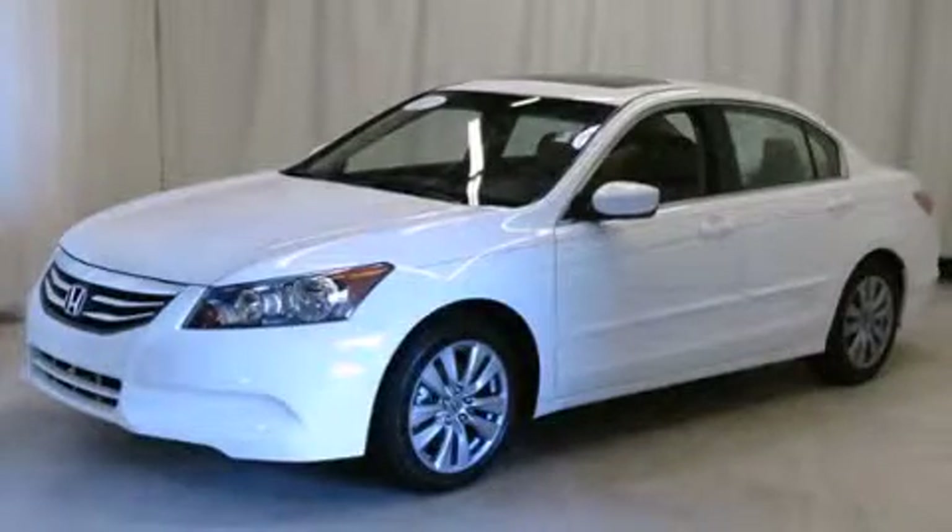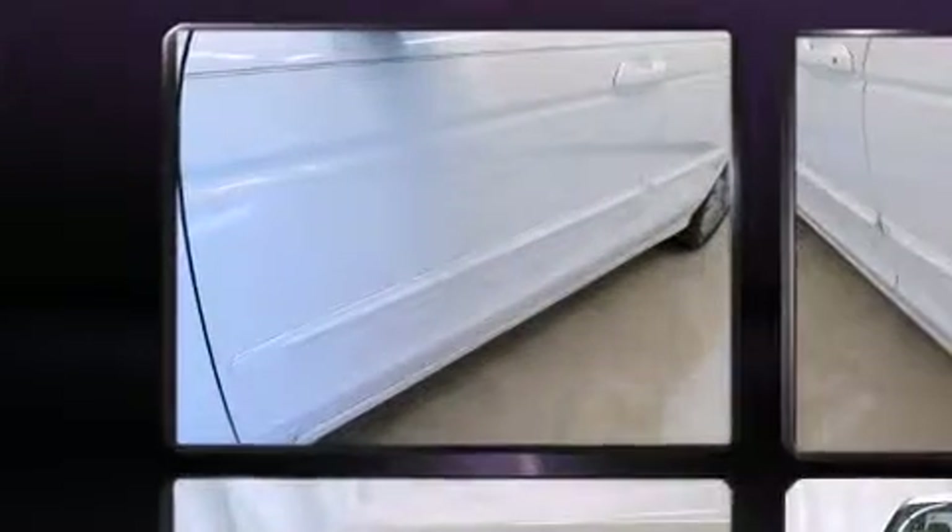Sensibility and practicality define the 2012 Honda Accord. This four-door, five-passenger sedan still has fewer than 30,000 miles.